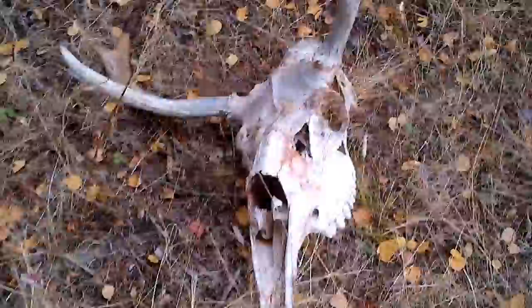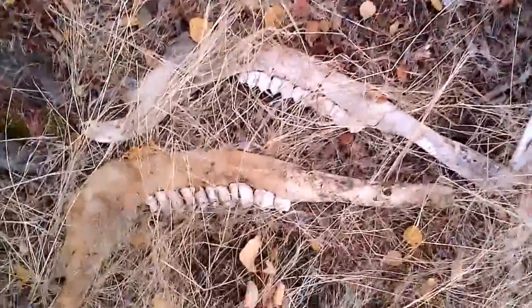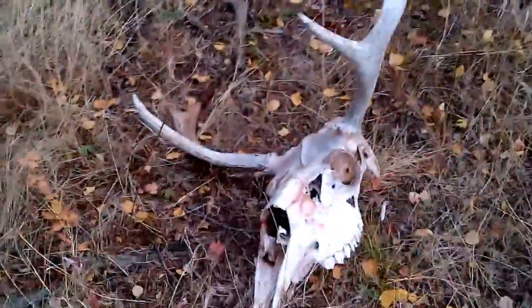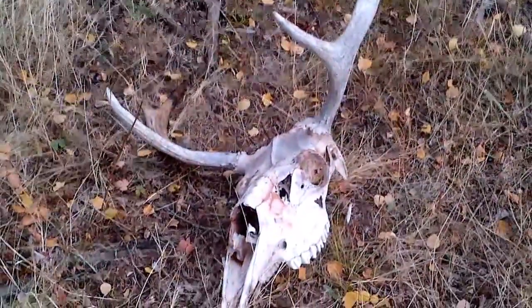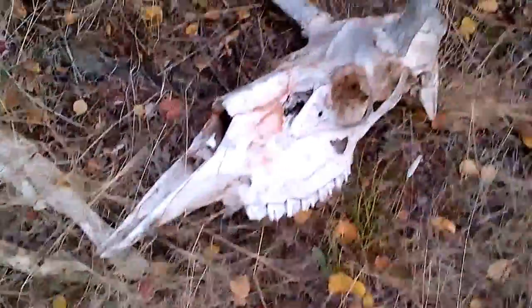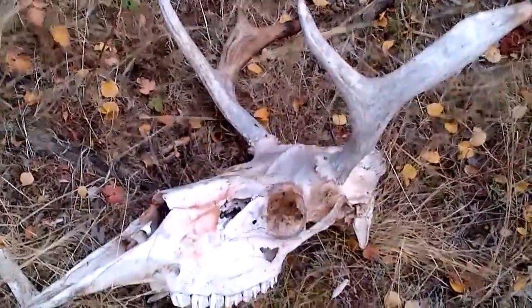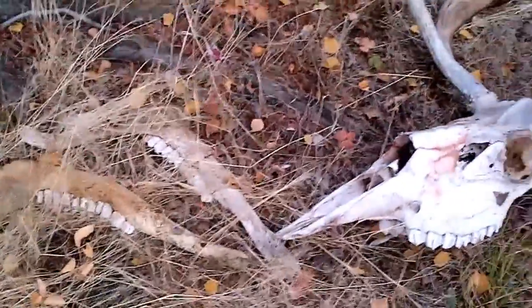It is a full moose skull with antlers and everything, and the two jaw bones right there. I am near Tangent, Alberta. This thing is completely picked clean by some sort of animal, maybe a wolf. I just thought I'd share this with you guys.